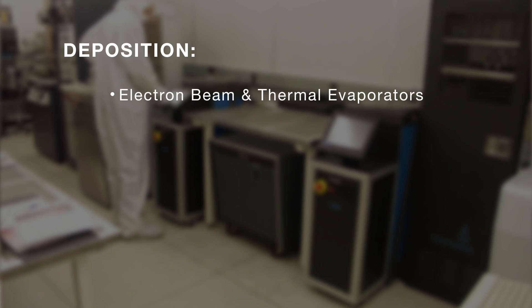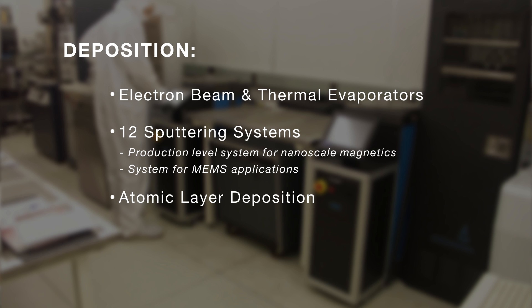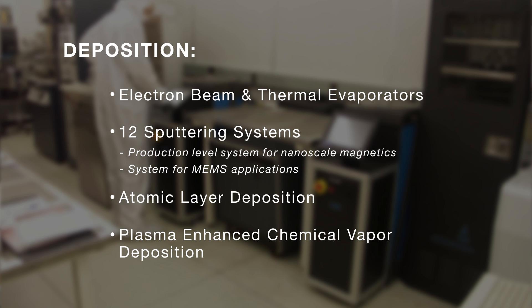The CMU Nanofabrication Facility offers a variety of deposition, etch, lithography, and metrology tools. Included in our suite of deposition tools are a variety of electron beam and thermal evaporators, up to 12 sputtering systems, which include a production level system and a system capable of depositing aluminum nitride piezoelectric films for MEMS applications. We also offer atomic layer deposition and plasma-enhanced chemical vapor deposition.